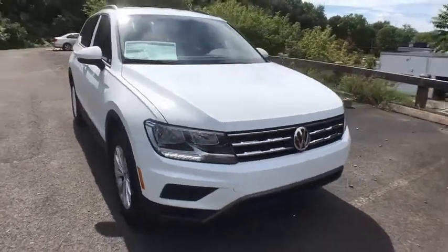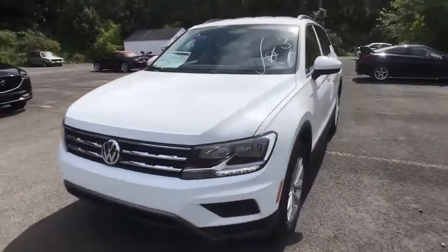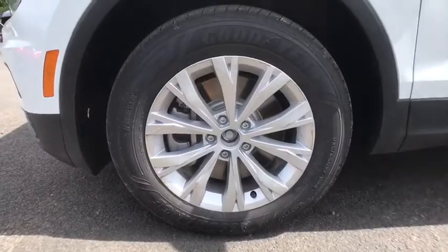Stop by and take a look at the 2020 Volkswagen Tiguan. With the Volkswagen Tiguan, it's good to be turbo — turbo with class. Here are some of this vehicle's great options.